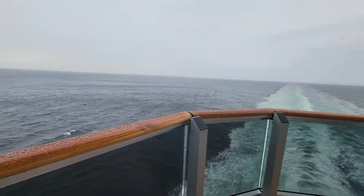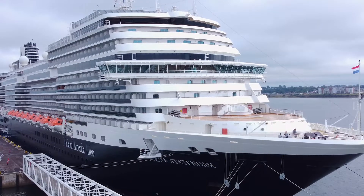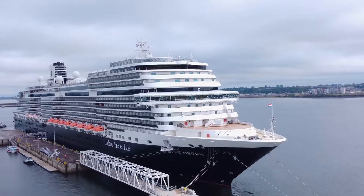Let me know what you think of this stateroom here on board the Nieuw Statendam. Be sure to check out the full ship tour if you want to see even more of what this ship offers for a fabulous cruise vacation. Thanks so much for watching, and until next time — ciao for now!